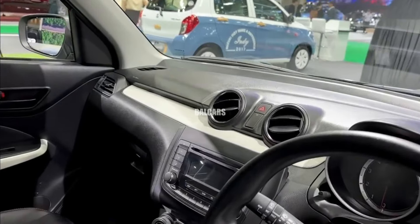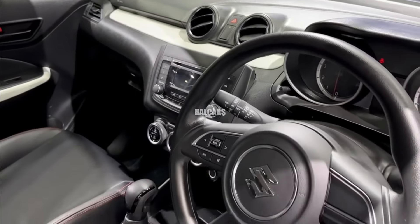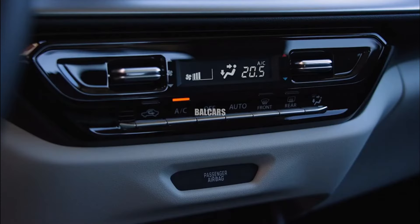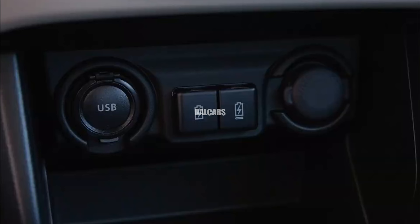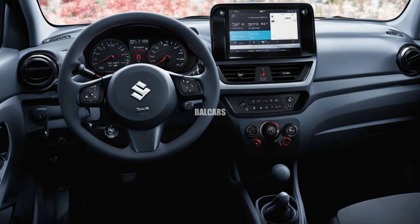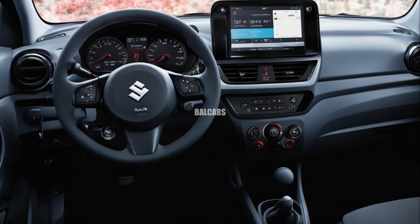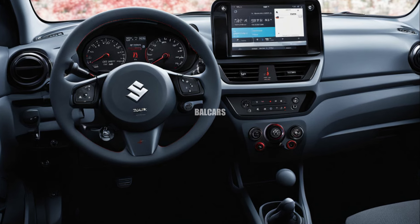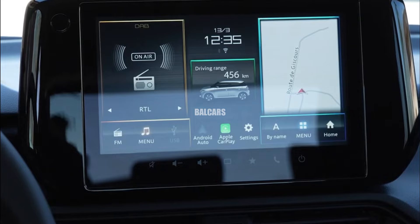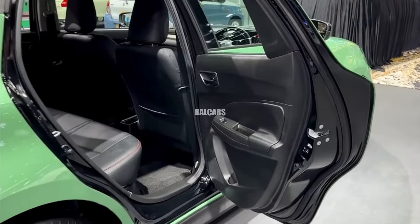The 1.2-liter three-cylinder petrol engine at the core of the 2025 Swift is incredibly efficient and has been upgraded with multi-point fuel injection for more performance and reduced CO2 emissions. The addition of a lithium-ion battery-powered mild hybrid system increases fuel efficiency even further, making the Swift an even more appealing option for environmentally conscious drivers.